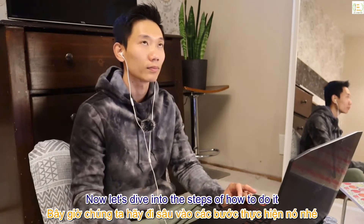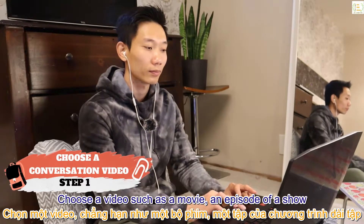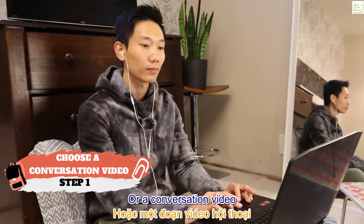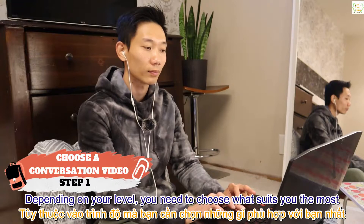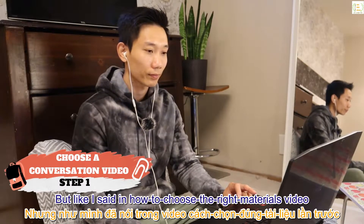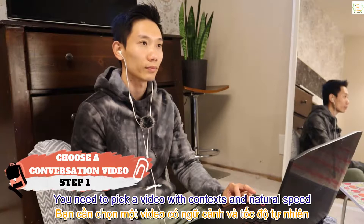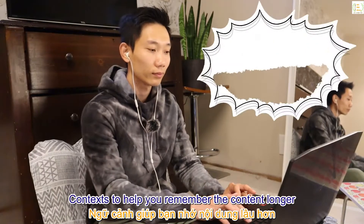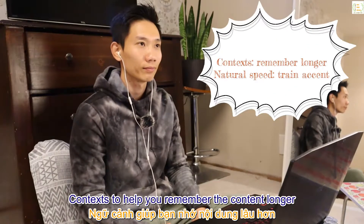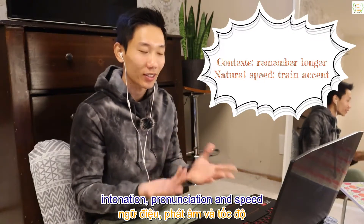Don't worry — in the steps I'll cover that too. Step 1: choose a video such as a movie, an episode of a show, or a conversation video. Depending on your level, choose what suits you most. You need to pick a video with context and natural speed — context helps you remember the content longer, and natural speed helps you train your accent, intonation, pronunciation, and speed.